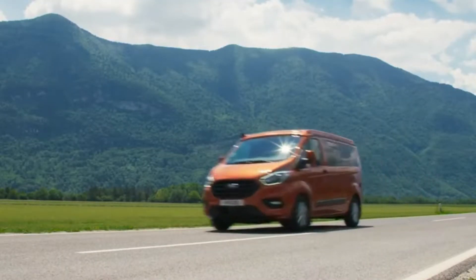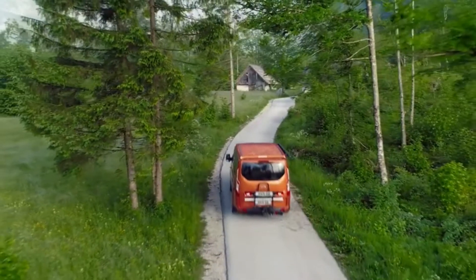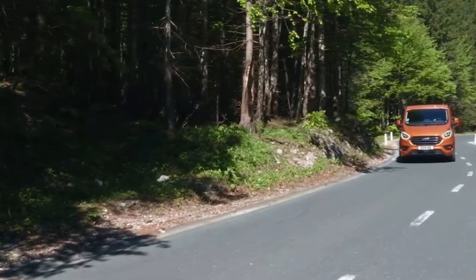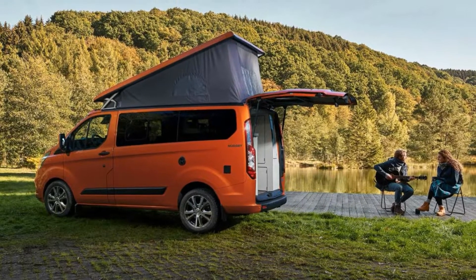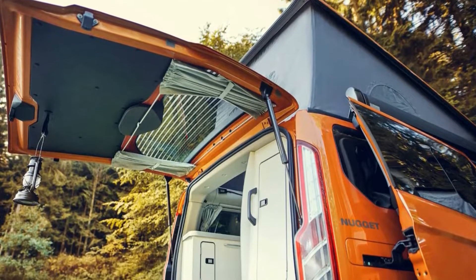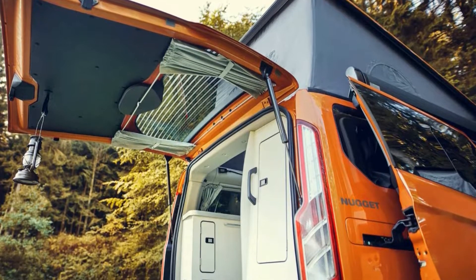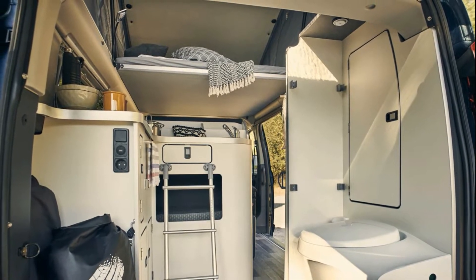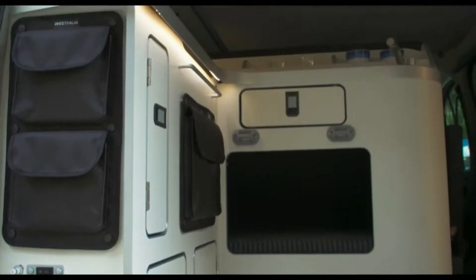The Trail variant of the Nugget Plus comes exclusively with a pop-up roof and gets an extra sliding door for dual-sided entry and exit. Standard heated seats up front and leather Trail front and rear seating. It also benefits from the new improved high-resolution touchscreen command center that will be added across the entire Nugget family.